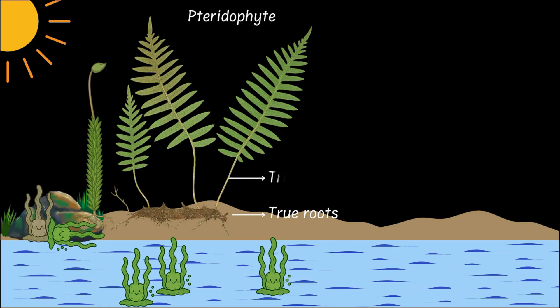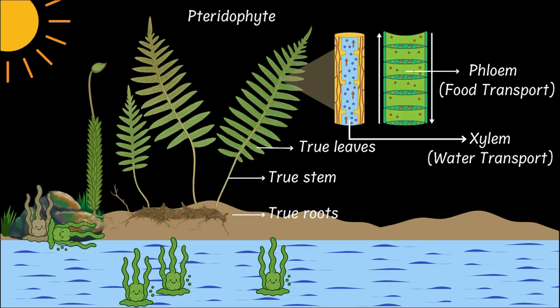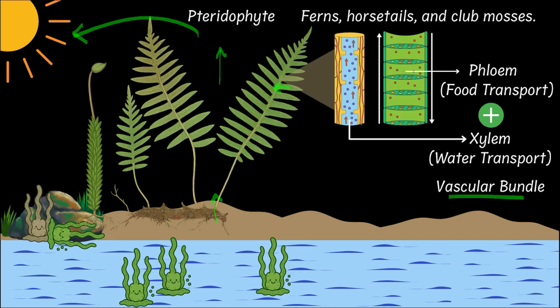Pteridophytes had true roots, stems and leaves. And most importantly, they had a transport system made up of internal pipes: xylem for water transport and phloem for food transport. Together, these pipes formed the vascular bundle. And the vascular bundle meant that now pteridophytes could grow tall and reach for that precious sunlight without having to compromise on water uptake or the transport of food. Examples of pteridophytes would be ferns, horsetails and club mosses.